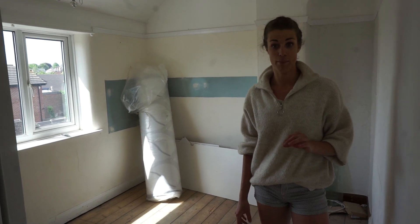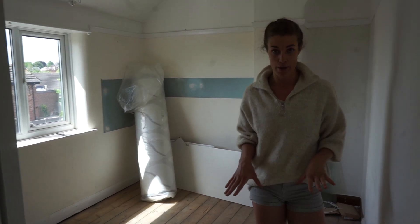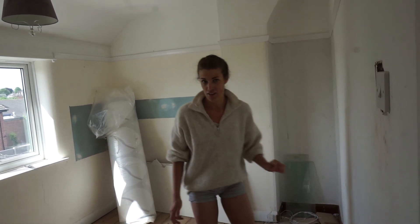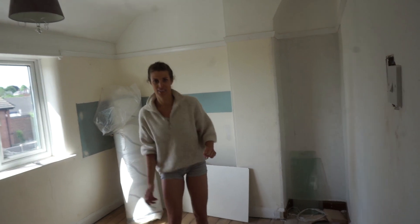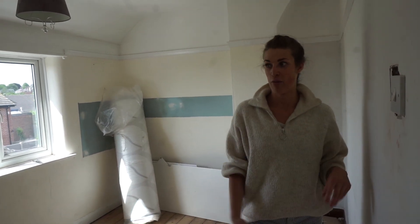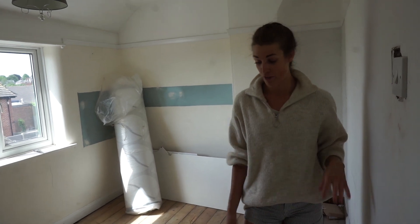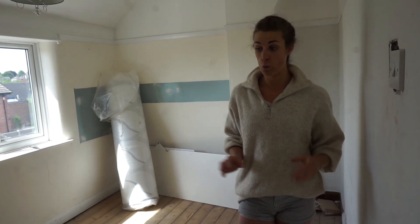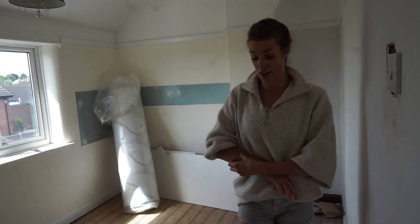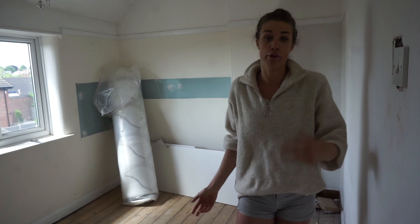I've had a few questions about why we're not keeping the wood floors, but I'm getting everything carpeted purely from a practical point of view. It's very squeaky and echoey, and from a realistic day-to-day point of view lovely wooden floors would be nice, but not in this house — it just doesn't really fit. Carpets are the more realistic choice.